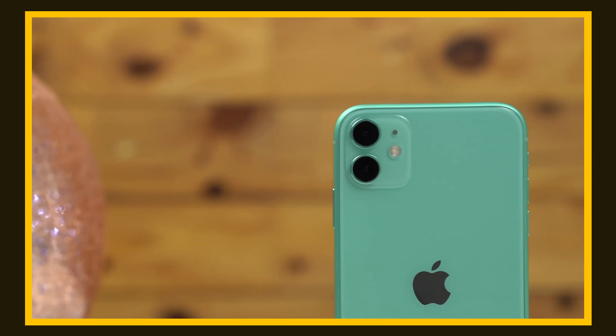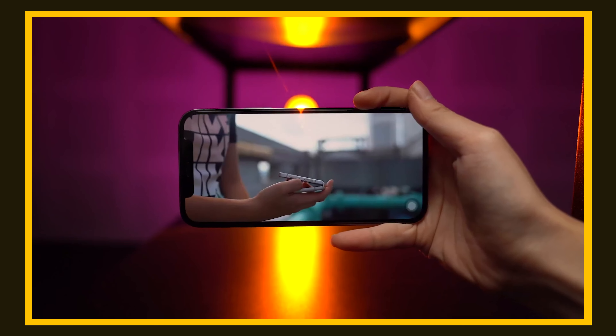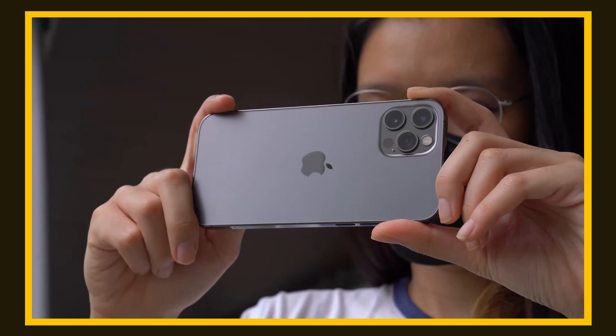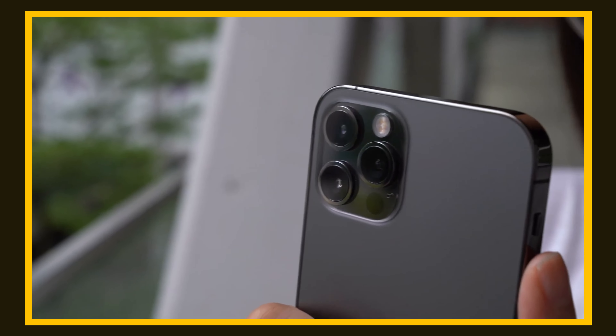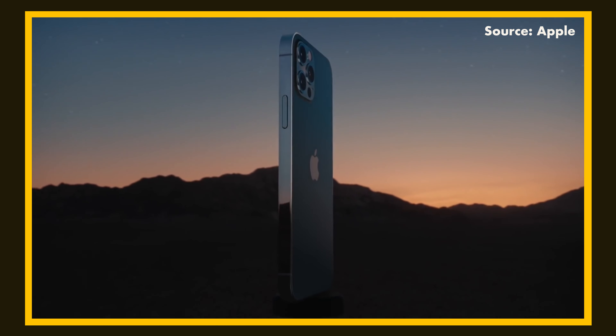Number two: the 128GB iPhone 12 Pro in gold for 2,639 ringgit — 46% off retail price. It features a 6.1-inch Super Retina XDR OLED display and a 12-megapixel triple camera system at the back. The best part? From afar, people probably won't be able to tell it's not the iPhone 13 Pro.